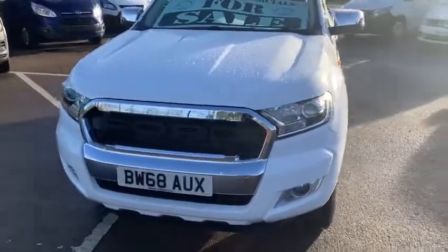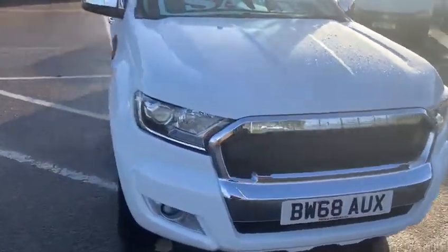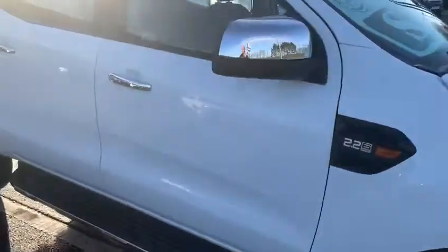The vehicle has an aftermarket grille fitted — I think it looks much nicer than the standard Ford one, but that's personal opinion. Finished in white, a little bit rare, 2.2 litre 6-speed manual.